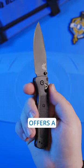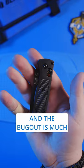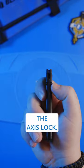Number two, the Benchmade Bugout. This perennial favorite offers a 3.25 inch blade and weighs less than two ounces. The Bugout is much stronger than its size would suggest thanks to the Axis lock.